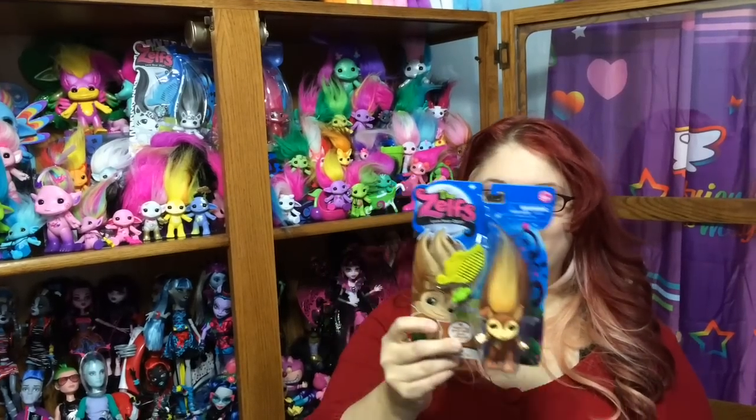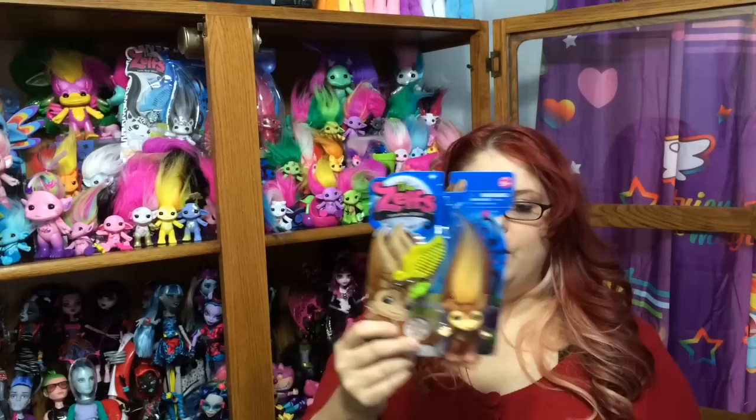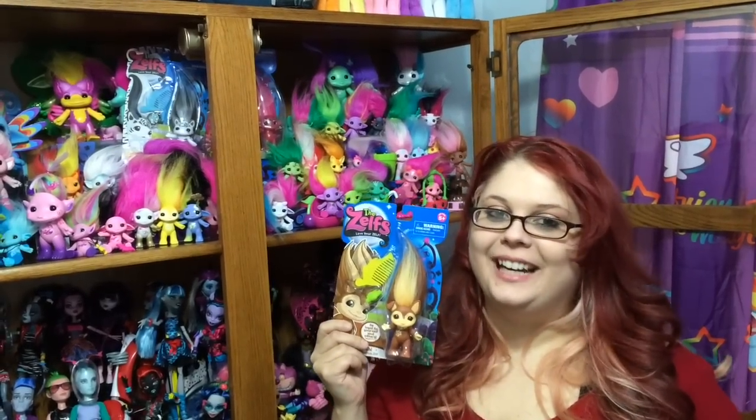Hi everyone! In this video I will be doing an unboxing and review of Chi the Chihuahua Zelf, who is the medium Zelf from wave three.